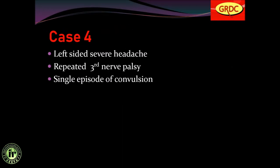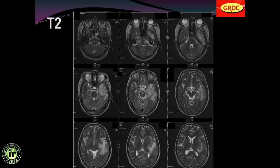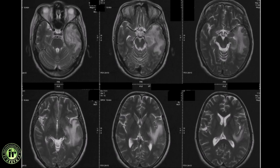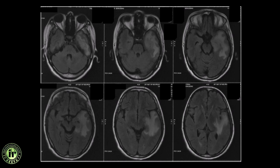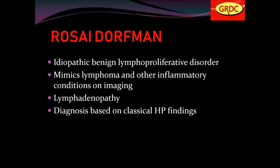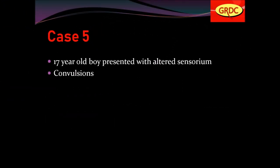Left-sided severe headache, repeated third nerve palsy, single episode of convulsions. An abnormal hyper-intense signal seen in the left temporal region on T2-weighted images, also hyper-intense on FLAIR. On administration of contrast, patchy enhancement was seen. This was classical Rosai-Dorfman disease — an idiopathic benign lymphoproliferative disorder that mimics lymphoma and other inflammatory conditions on imaging. Lymphadenopathy is also seen; diagnosis is based on classical histopathological findings.